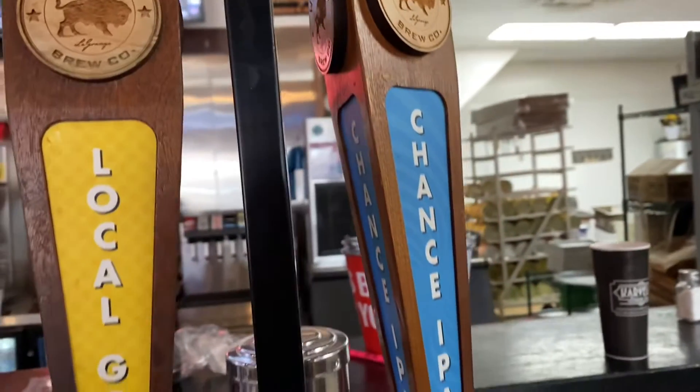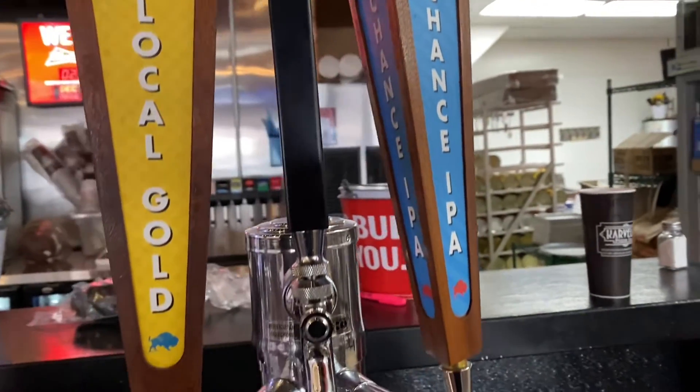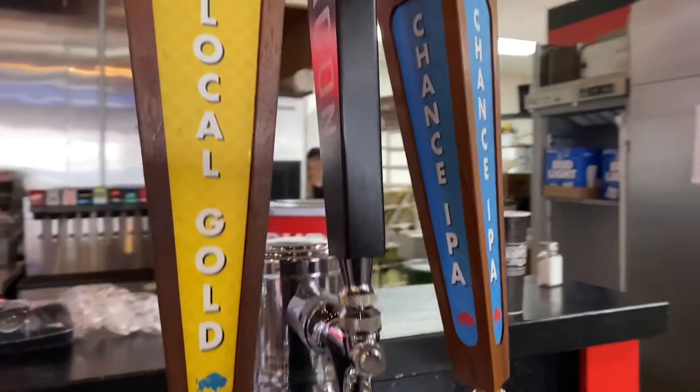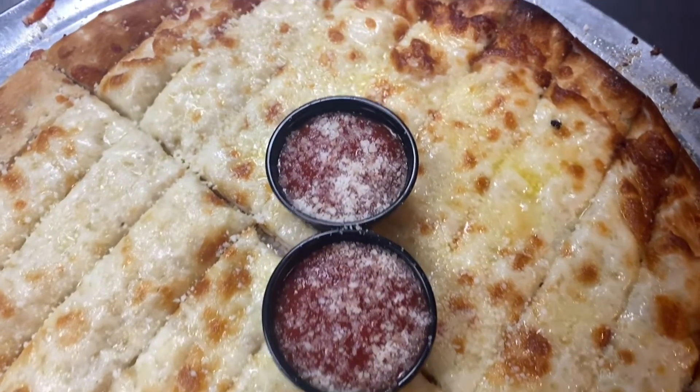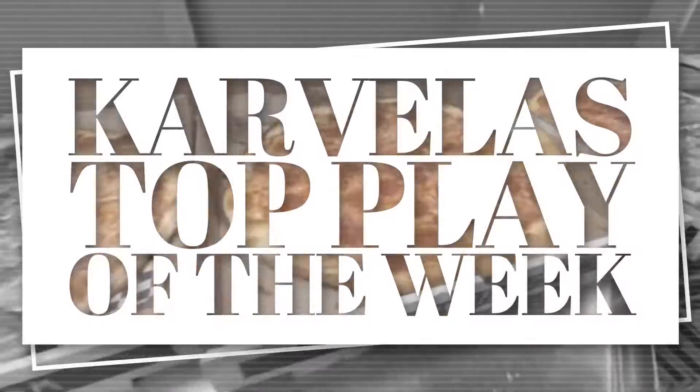Starting to get some equipment ready in there at West Point — that baby is closing in! And while we're on the subject of closing, let's fill you in on the Carvelis Play of the Week.